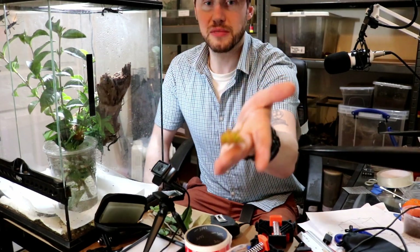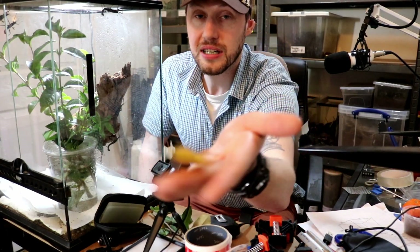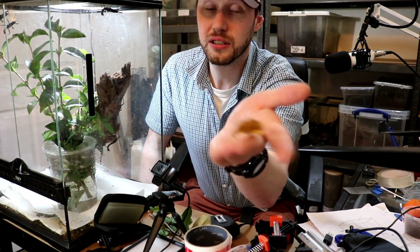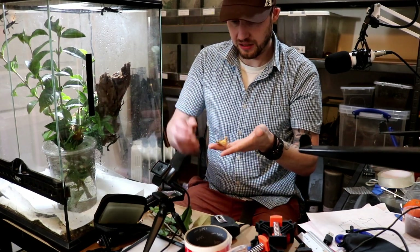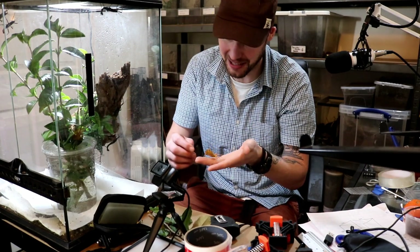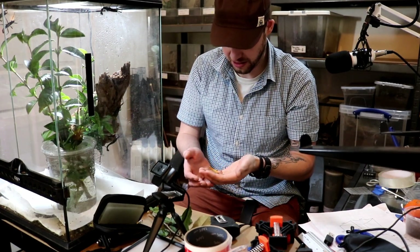Absolutely awesome little things. I'm obviously not going to be able to get it to focus now. He's waving at me. Aren't you? Come here, look.